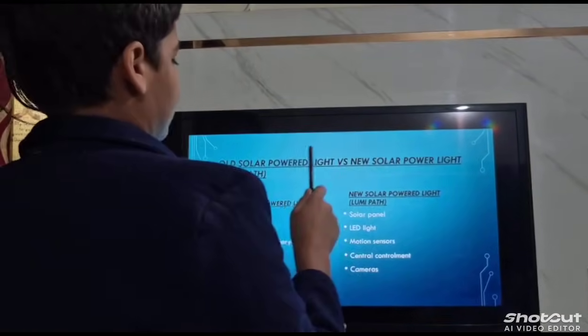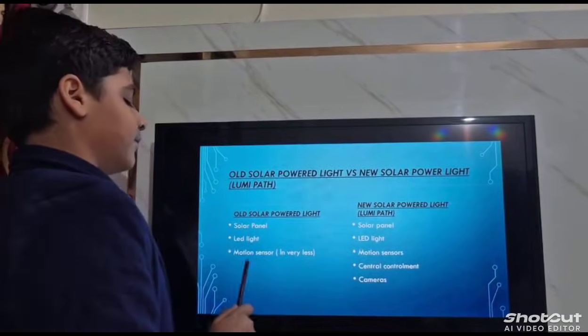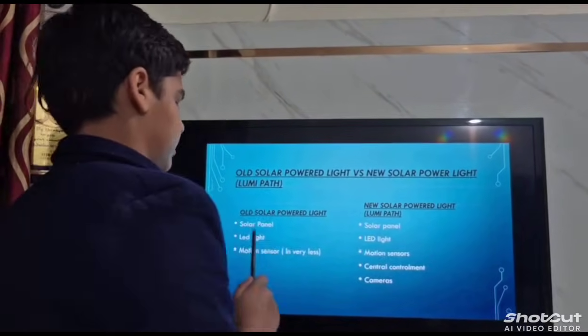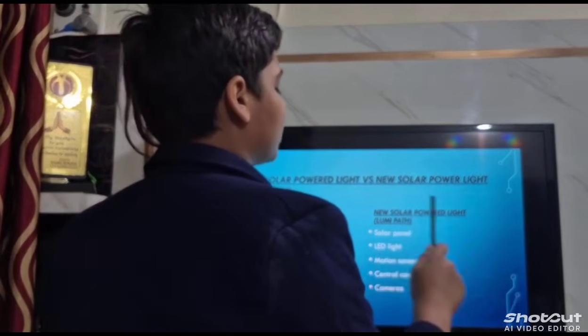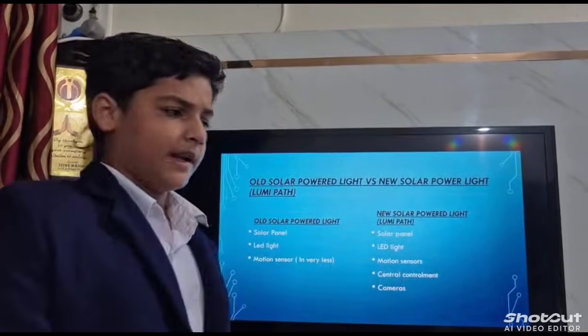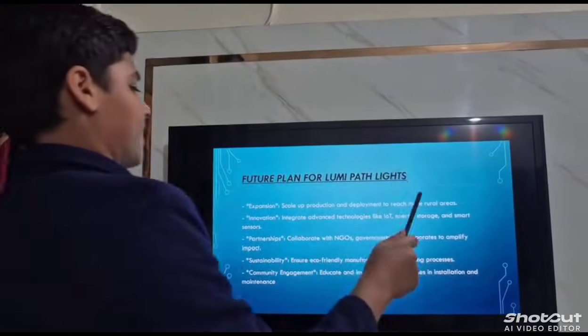Comparing old solar-powered light versus the new Lumi Path: old solar-powered lights have a solar panel, LED light, and motion sensor, but fewer motion sensors overall. The new Lumi Path features a fuller panel, LED lights, multiple motion sensors, central control, and cameras.